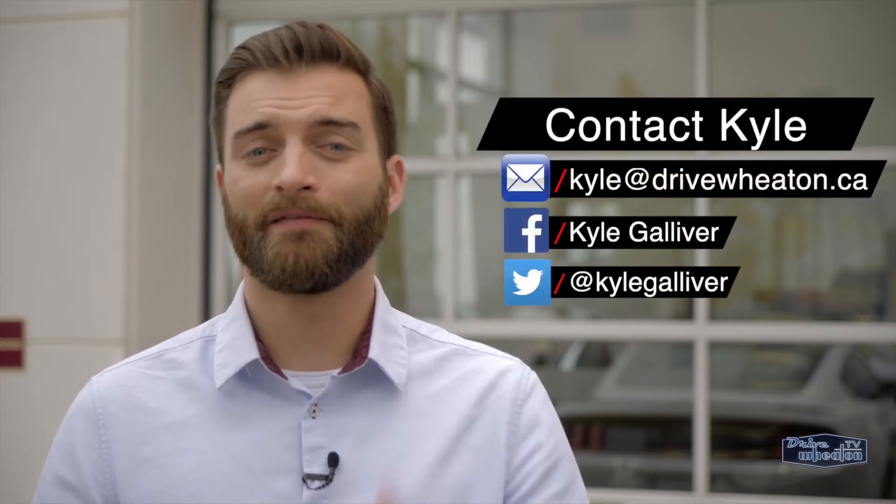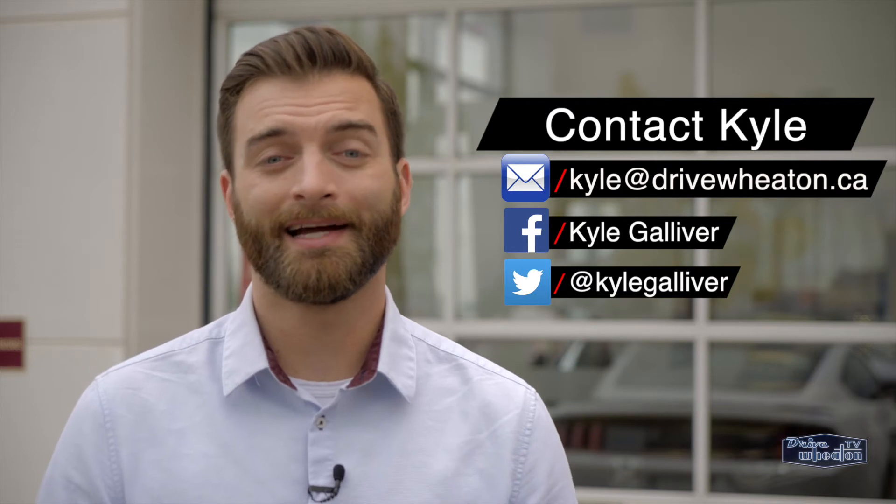Now if you have any questions about this vehicle, feel free to reach me with email, Facebook, or Twitter. Just head down to Wheaton Honda and check it out.